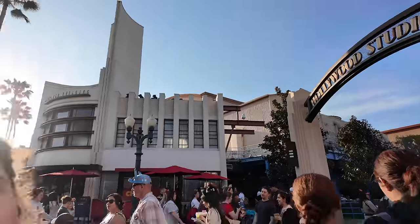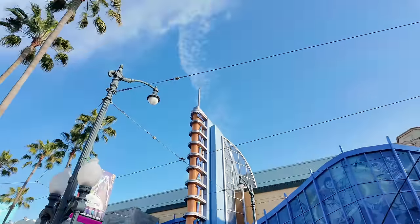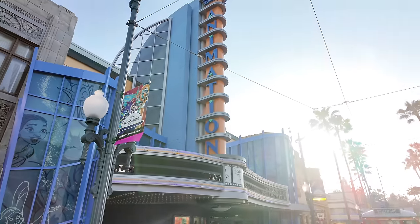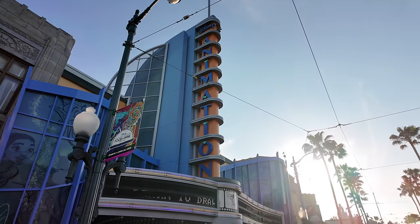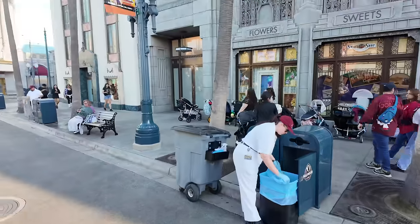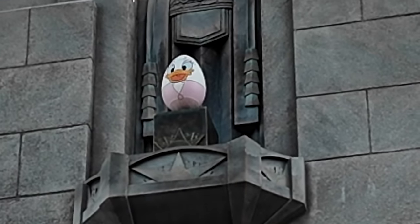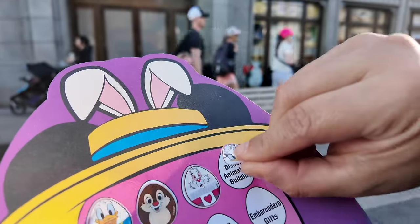We got the White Rabbit. Next up we're going to the Disney Animation Building for our next egg — right across the street. I already found it! We're right in front of the Animation Station and there's Daisy Duck. You guys know what that means — sticker time!